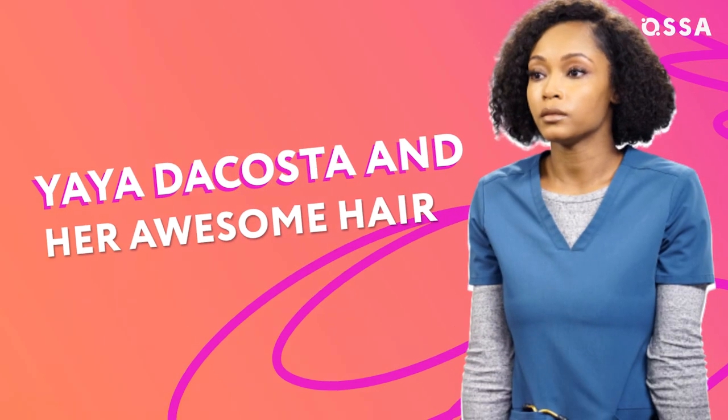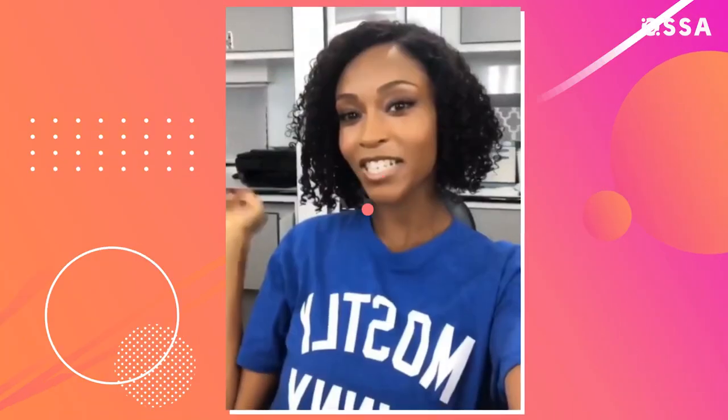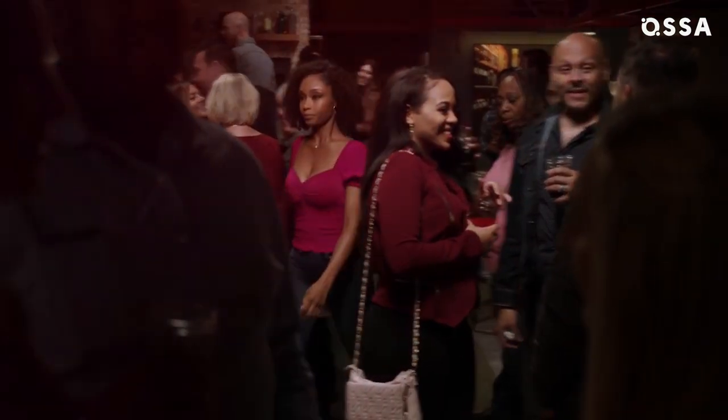Now that DeVito is out of the Chicago Med series, we expect her to show us other sides of her talent and play even more complex roles in other projects. Meanwhile, let's move on to another actress who also recently left the series — Yaya DaCosta and her awesome hair. It was always cool to see April rocking her natural curls in the show.